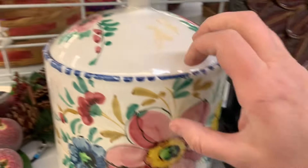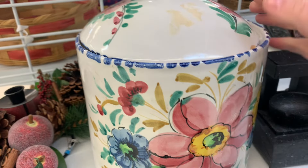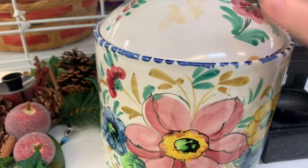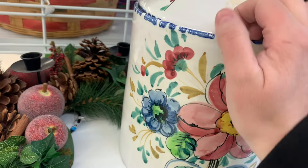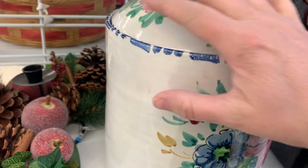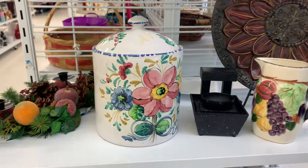Wow, it's a cool canister. It's a big guy. He's got a big crack down there. But it would be very nice for decor. Not seeing the price. It's just curious what they had on it. I'm not gonna take the chance to turn that big guy upside down.